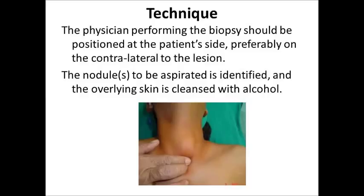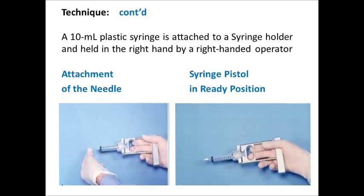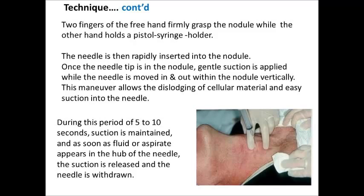The Technique: The physician performing the biopsy should be positioned at the patient's side, preferably contralateral to the lesion. The nodule to be aspirated is identified and the overlying skin is cleansed with alcohol. A 10 ml plastic syringe is attached to the syringe holder and held in the right hand by a right-handed operator. As shown in this picture, the needle and syringe pistol are in ready position. Two fingers of the free hand firmly grasp the nodule while the other hand holds the pistol syringe holder, and the needle is then rapidly inserted into the nodule.